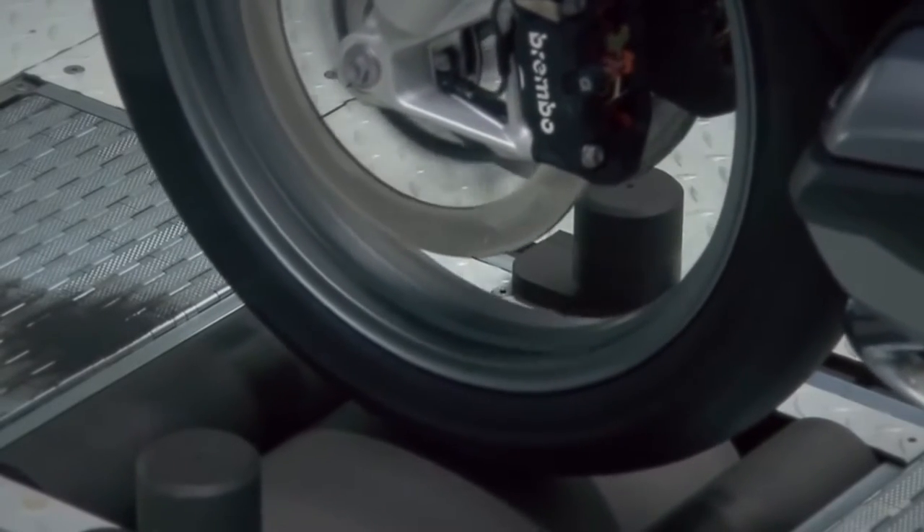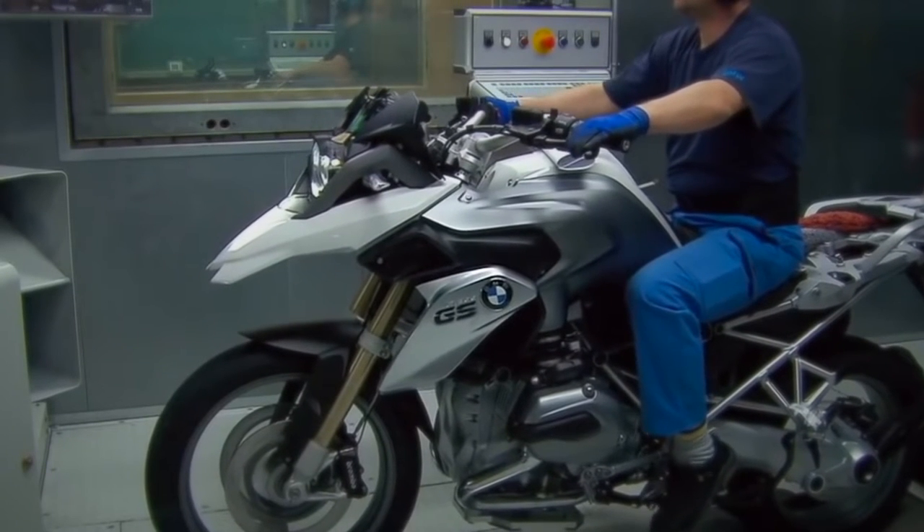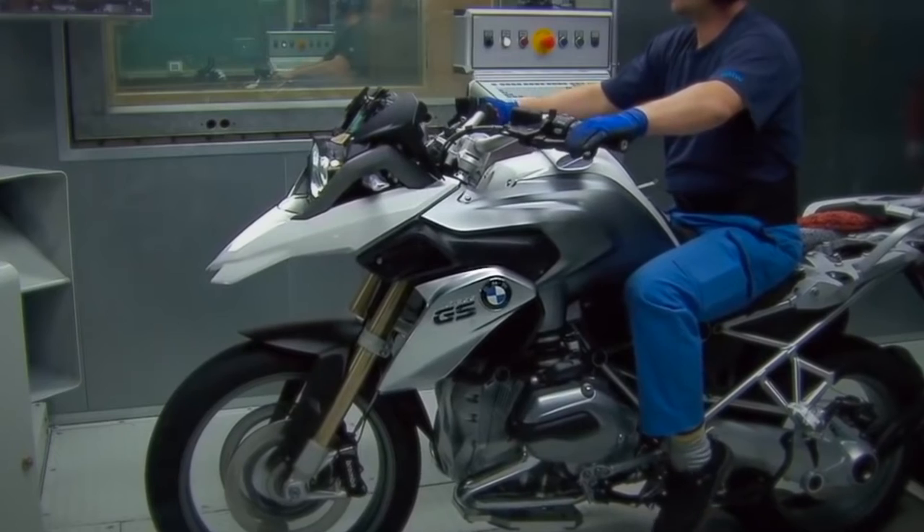After the dynamometer tests, the final inspection of the completed motorcycle is done. Motorcycles are then framed and shipped to customers in North America and around the world.